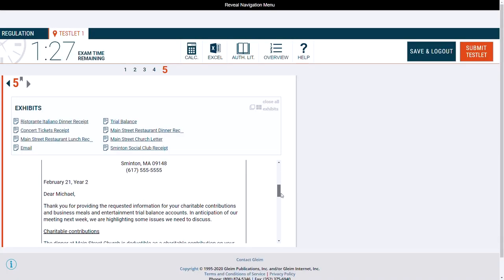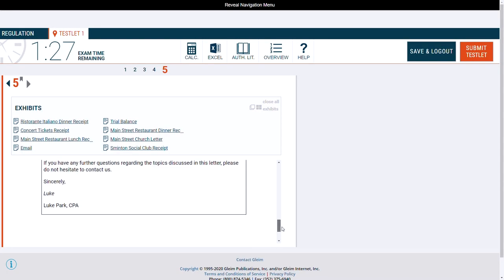Lastly, the task-based simulations. Simulations are the worst part of the CPA exam — they're difficult, time-consuming, and open-ended. Multiple choice is way easier. But because of this, you probably need to study more with simulations rather than multiple choice, and Gleim is great for that. They have more task-based simulations than any other prep provider, they're highly realistic of what you'll see on exam day, and I think this aspect of their course is a big value add.